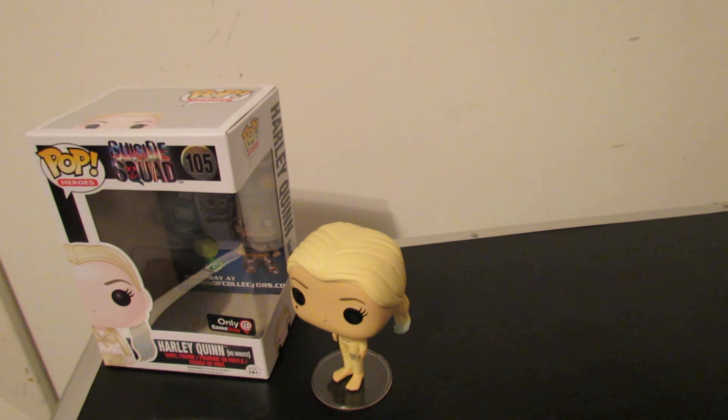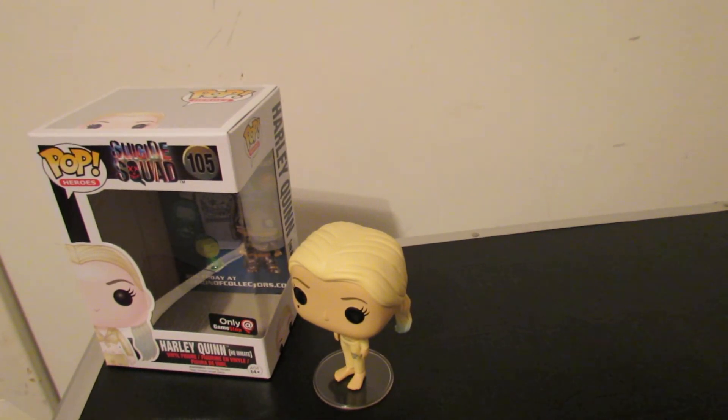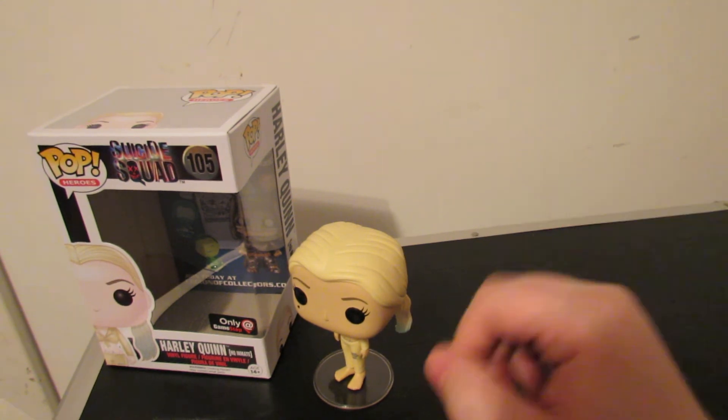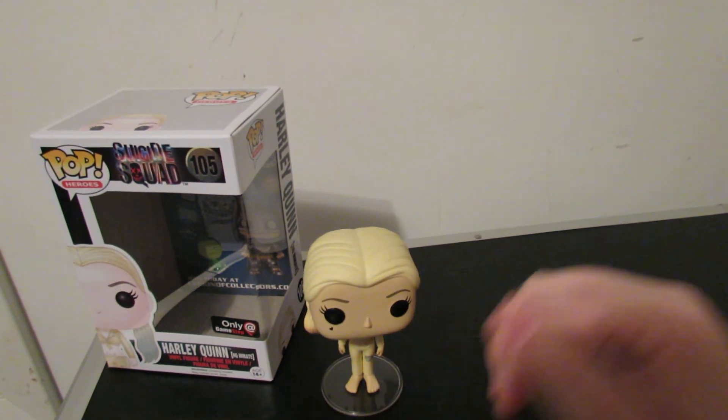Alright, that's good for you guys for this video. If you have any questions, comments, or concerns, leave them in the comments down below. Let us know what you think about this Suicide Squad pop and I'll see you in the next video.